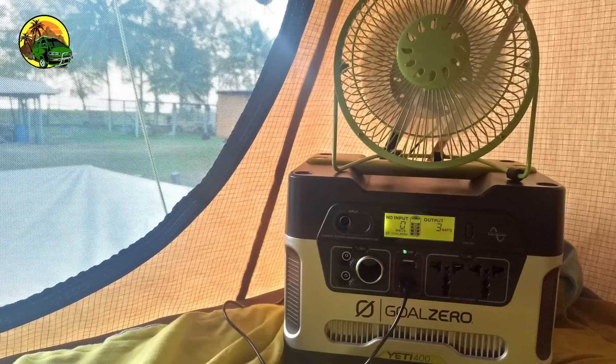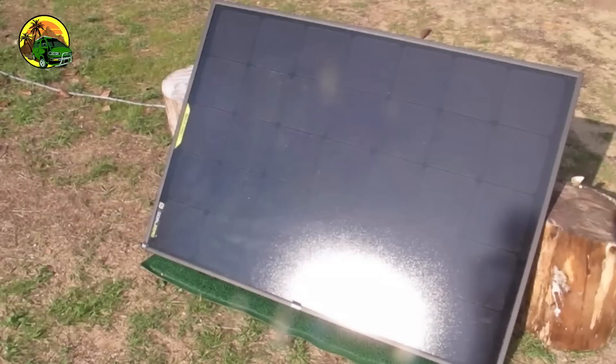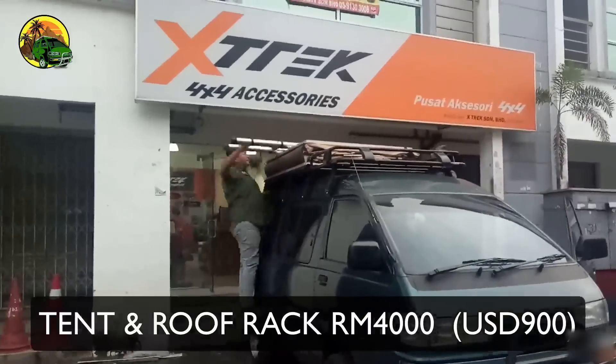The next big purchase was the solar setup. We're not electricians, so we wanted something plug and play. We chose the Goal Zero — a 400 watt solar generator and a 90 watt panel — and that cost us about 4,000 ringgit. We'll share a video on how easy the Goal Zero is to use in the near future, so stay tuned.